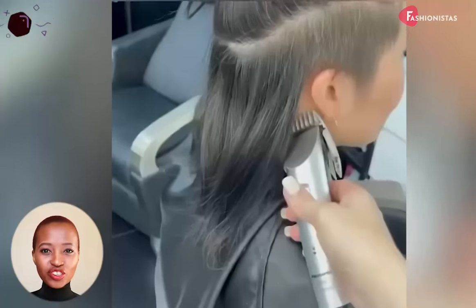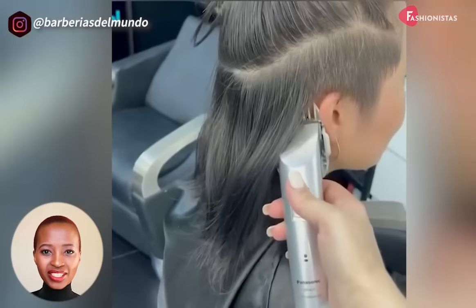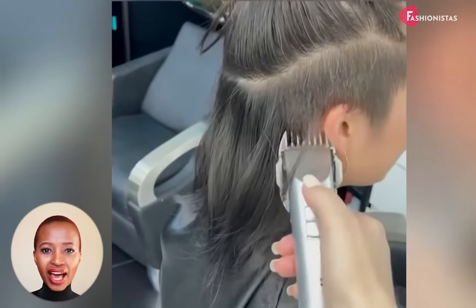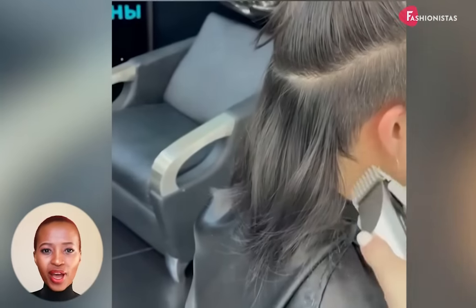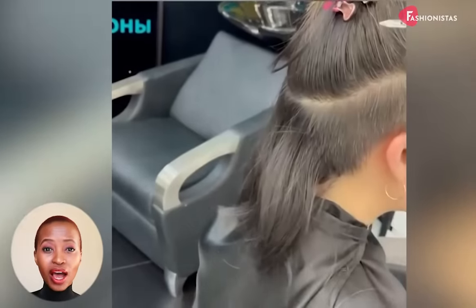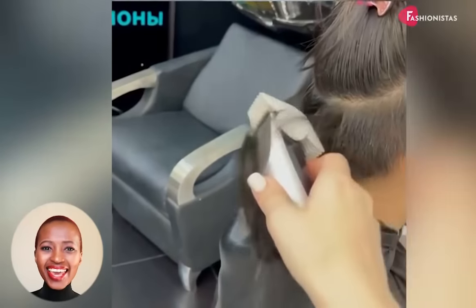This ultra-short style is very flattering for round faces. The short bob with a temple undercut is perfect for adding some definition and narrowing the appearance of a round face. Plus, the edgy and cool look of this hairstyle is guaranteed to turn heads.